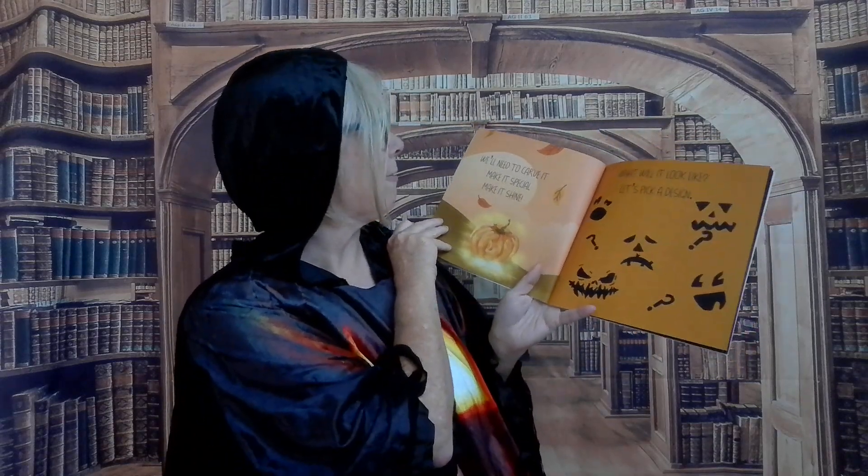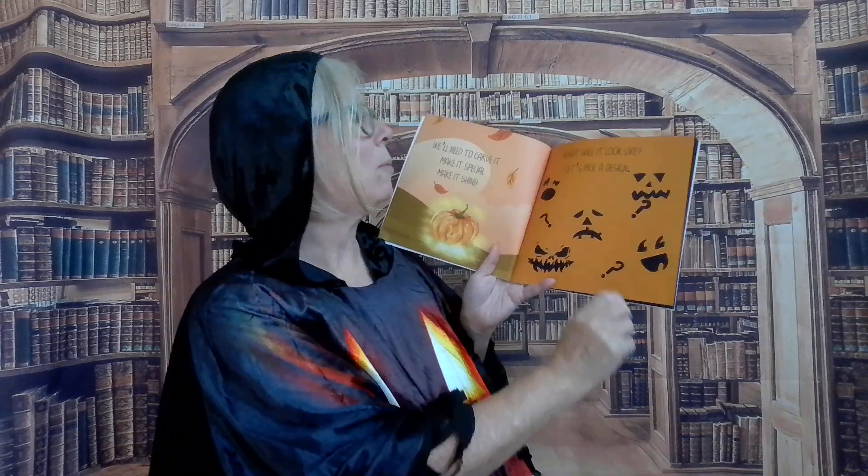Alright everybody, here we go. Cutest Pumpkin in the Patch. So many pumpkins in the patch. Let's pick one out and find the best match. Found the perfect one. This one is mine. We'll need to carve it, make it special, make it shine. What will it look like? Let's pick a design.